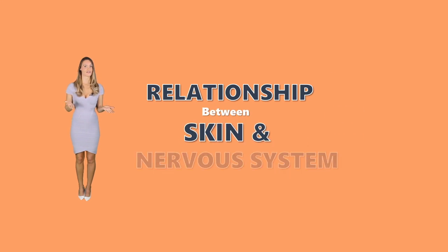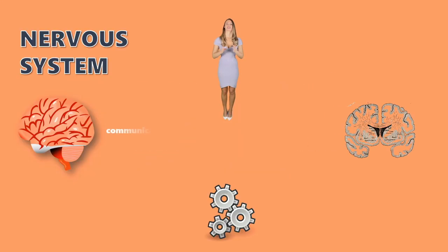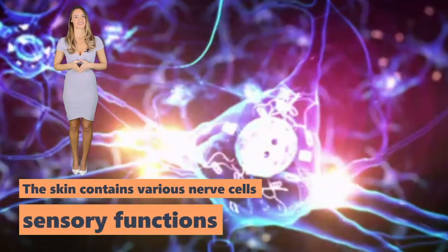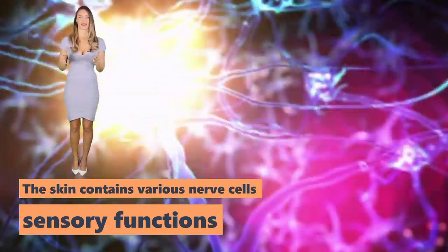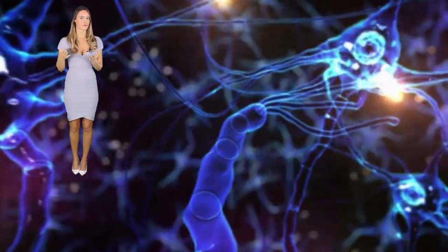Relationship between the skin and the nervous system. The main role of the nervous system is to serve as the communication line between the brain and spinal cord, and other organ systems. When something happens, the nervous system acts rapidly, because time is of the essence. How does the skin enter this picture? Well, the skin contains various nerve cells which have sensory functions. Imagine yourself in the kitchen and you accidentally touch a boiling pot. Do you think first before removing your hands?